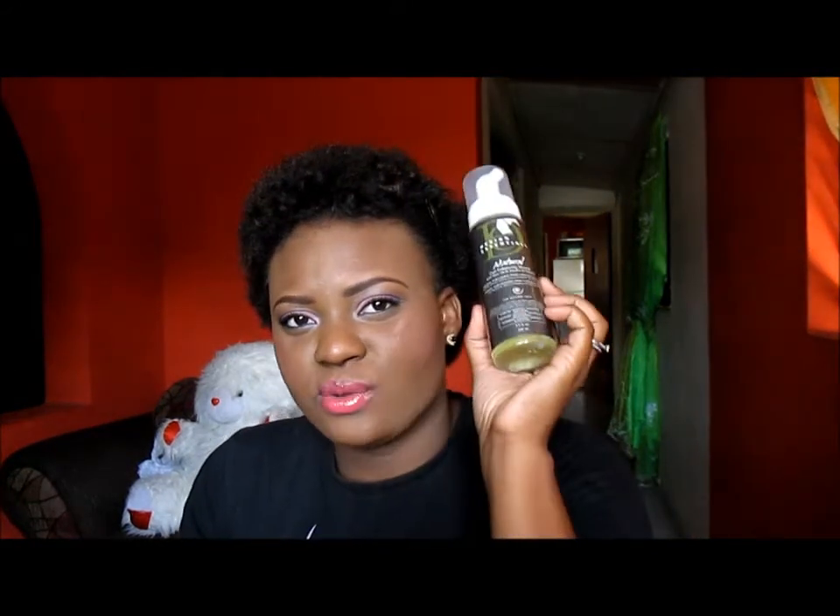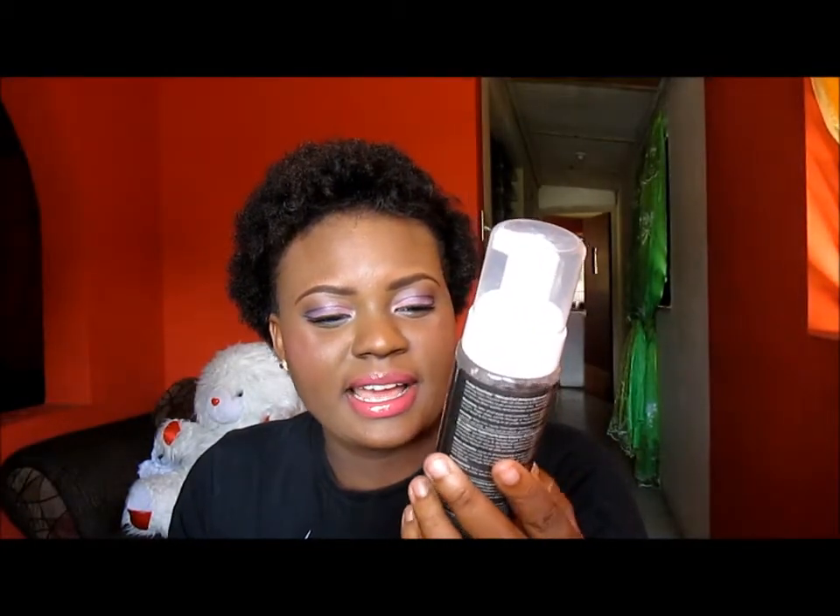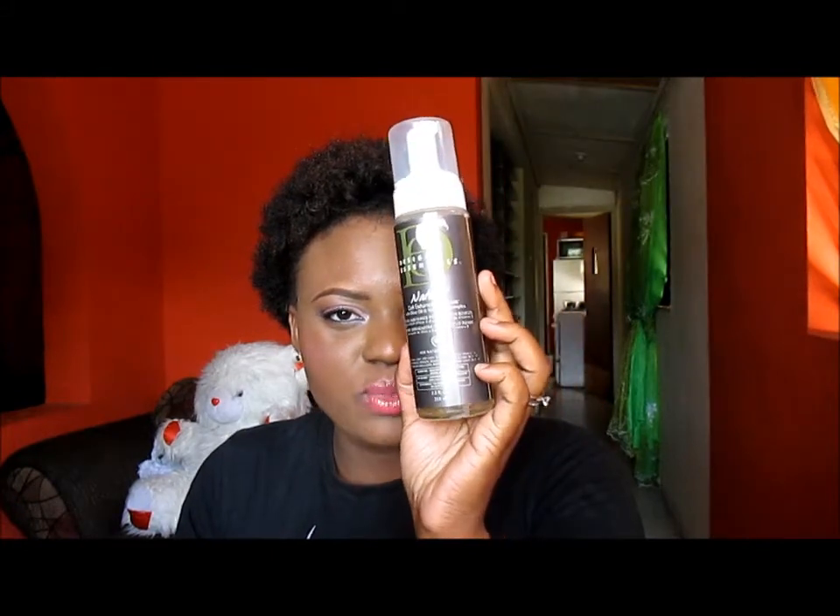The next product that I also like to use sometimes when I wash my hair or if I'm doing any style that I'm going to curl, like rod setting or so on, is this. This is the Design Essential Natural Curl Enhancing Mousse. It does not have a strong hold like regular mousse that you normally have, but it does an okay job and I don't like when my hair is crunchy — this is good for that. This does not leave my hair crunchy at all.